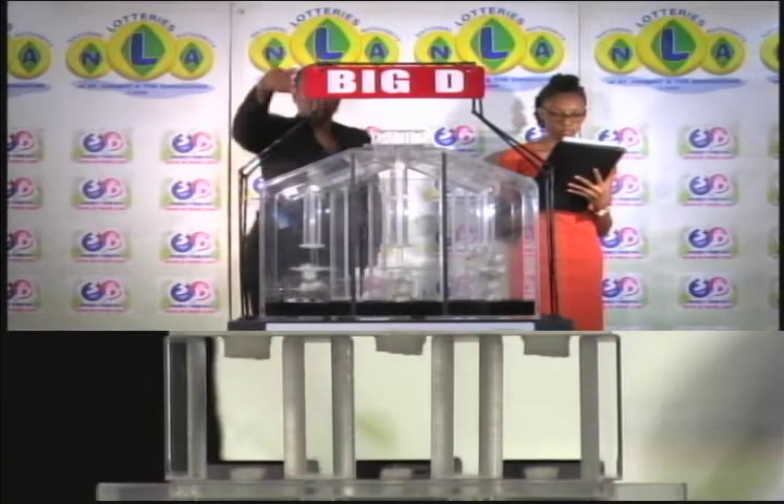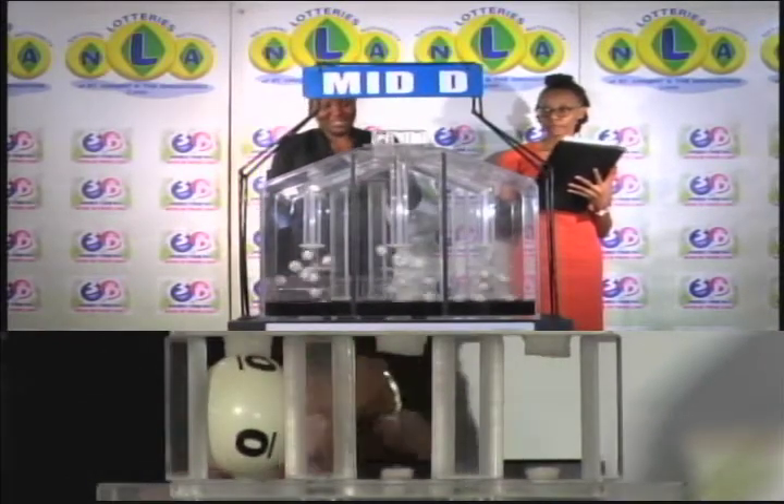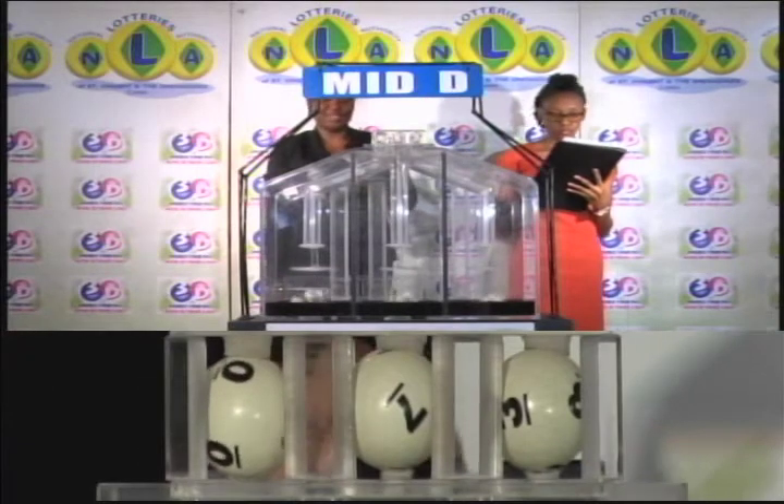The second draw is for the Mid D winning number. First ball: 0. Second is 7. And the third ball is 3. 0-7-3 is the Mid D winning number.